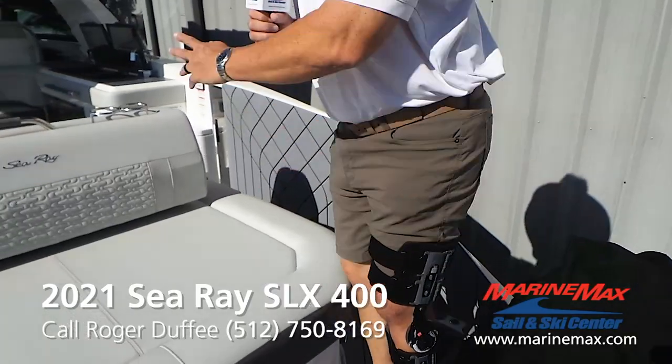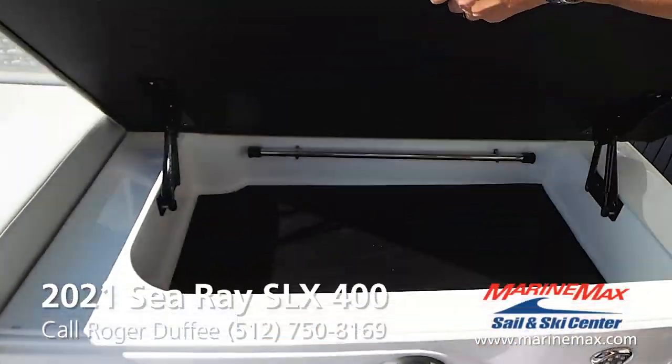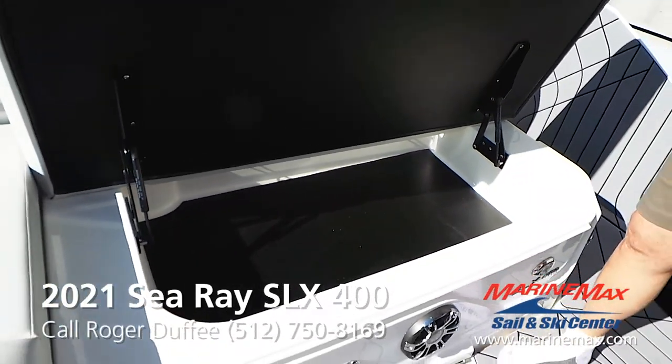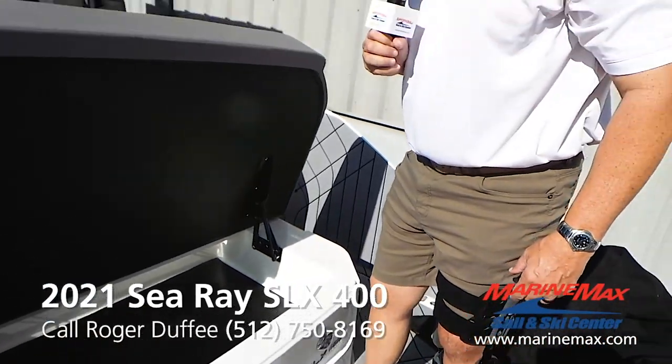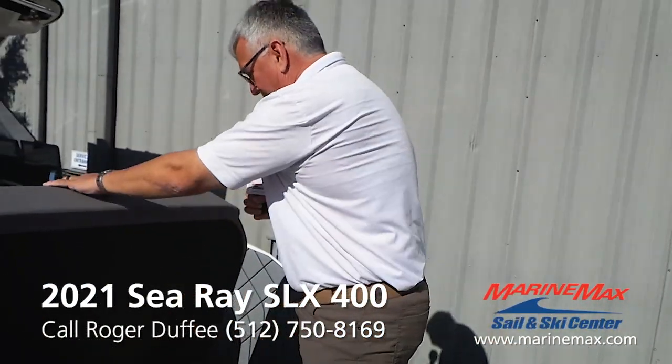As we close that back, check out the storage. Here in Texas they call that a cooler, but you could also put fenders and dock lines and all your extra stuff there.